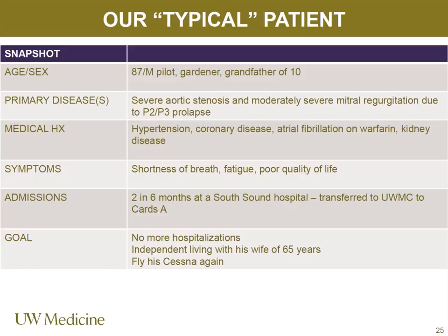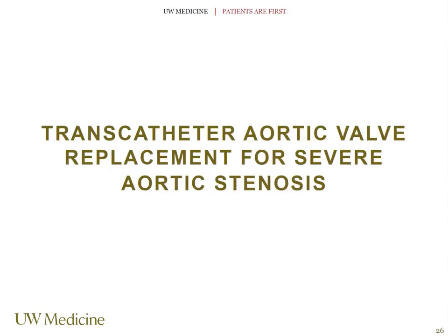Here is an example of a typical patient: an 87-year-old pilot with 10 grandkids, severe aortic stenosis and moderately severe MR due to P2/P3 prolapse, with comorbidities including AFib on Coumadin, eGFR of about 30, and history of coronary disease with prior PCI to his LAD. Over six months he had worsening dyspnea and fatigue, with two admissions at a South Sound hospital, ultimately transferred to UW Cards A. His goals: he doesn't want to be in the hospital, wants to be independent, and wanted to fly his Cessna again.